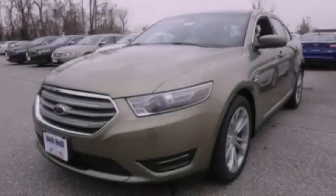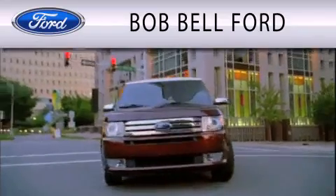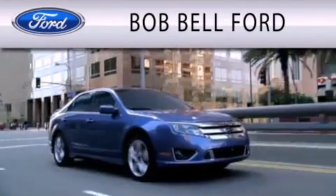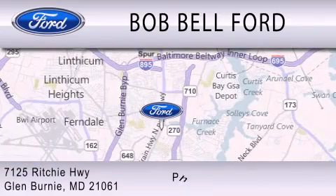Stop by today and test drive this automobile for yourself. Bob Bell Ford is dedicated to doing everything possible to ensure that the experience you have selecting your vehicle is as pleasant as possible. We are located at 7125 Ritchie Highway in Glen Burnie.